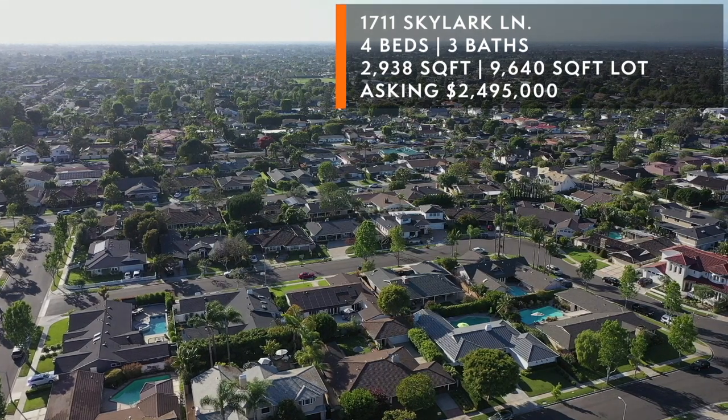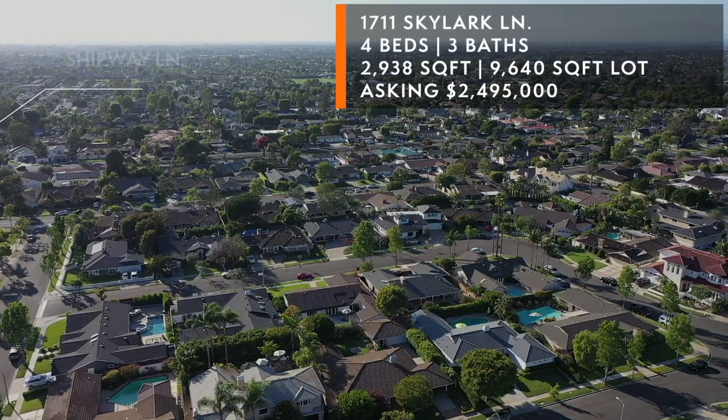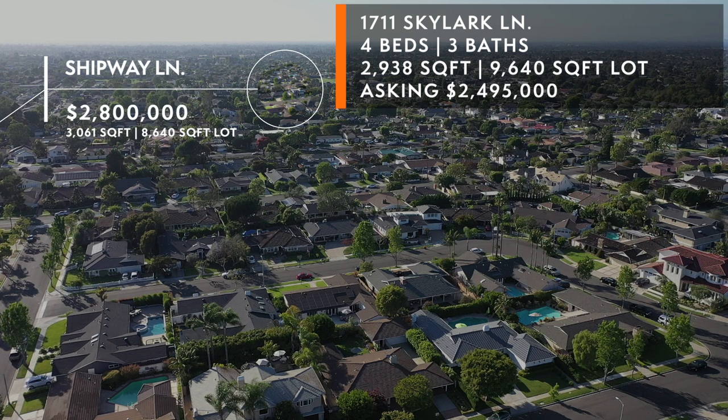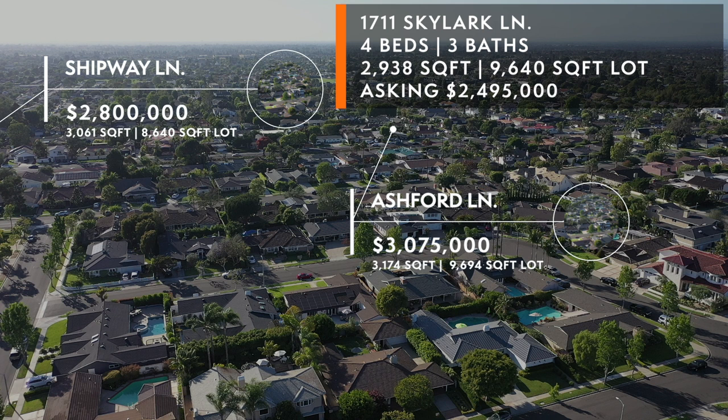Comp one was on Shipway — a four bedroom, four bath, 3,061 square feet on an 8,640 square foot lot, which is a thousand square feet smaller than ours. It occurred on June 16th, less than 40 days ago, for 2.8 million.